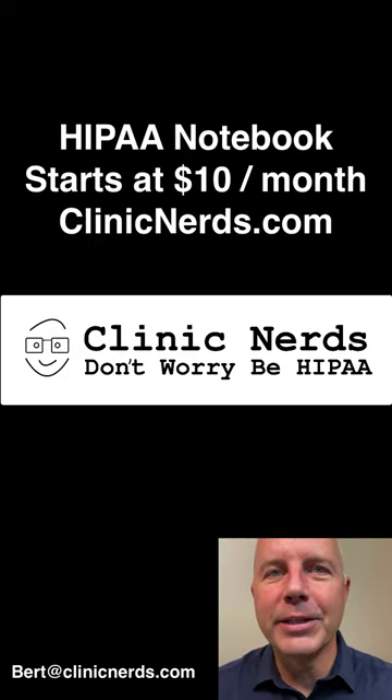So what can we learn from this HIPAA mistake? A good rule is to clear the memory cache on all equipment once a week. On clinicnerds.com you can find simple compliance tools like the HIPAA notebook.